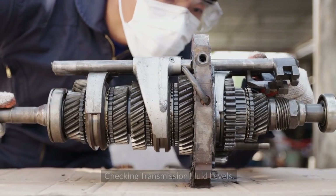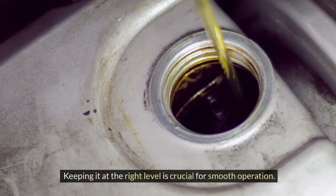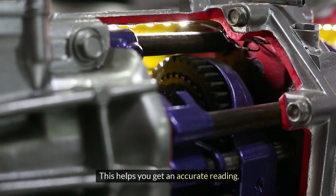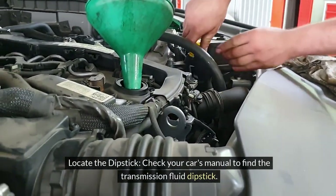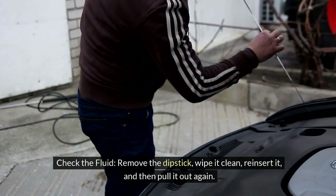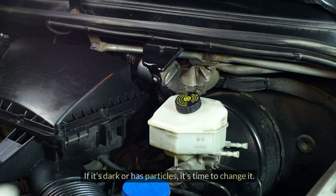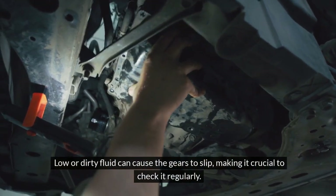Checking Transmission Fluid Levels. Transmission fluid is like the lifeblood of your car's transmission system. To check it: warm up your car and let it run for a few minutes; locate the transmission fluid dipstick using your car's manual; remove the dipstick, wipe it clean, reinsert it, and pull it out again — the fluid should reach the 'full' mark; and look for contamination, as the fluid should be a clear red color. If it's dark or has particles, it's time to change it.